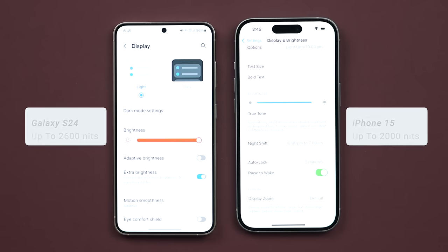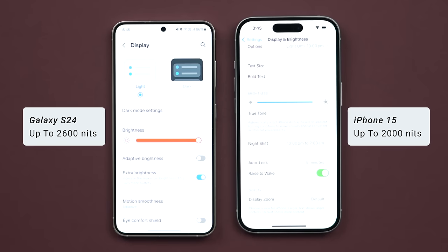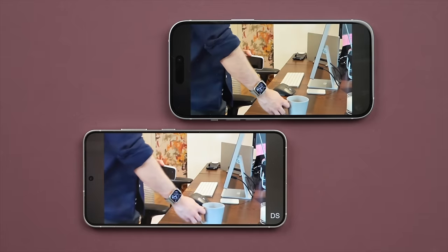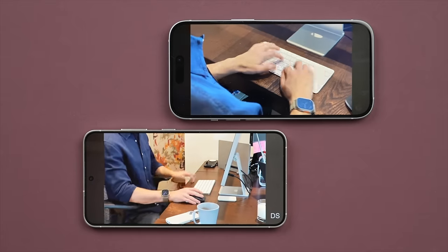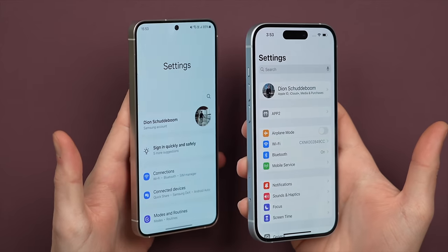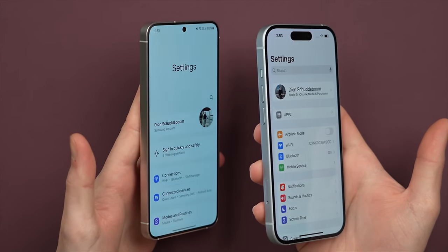The S24 is also brighter with a peak brightness of 2600 nits compared to 2000 nits on the iPhone 15, and this difference does show when you're out in the sun. It is worth noting that out of the box the iPhone 15 has a more natural and therefore more accurate color profile, which is better for photo editing compared to the more saturated look on the S24. I also noticed more off-axis color shift on the S24. All that said, clearly the S24 has the advantage and takes this round with its larger, smoother, and brighter display.